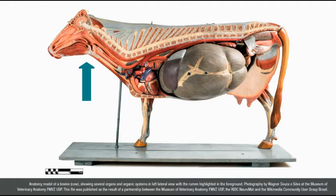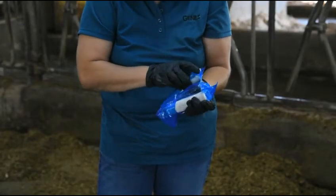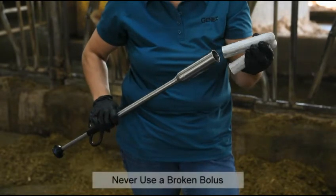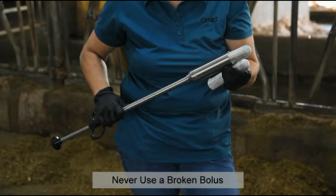This is why it is imperative not to treat cows that have clinical milk fever with oral products. When you are preparing to administer Rumelife Cal24, open the package and load one bolus into the bolus gun. Never use a broken bolus as the rough edges can damage the cow's esophagus.